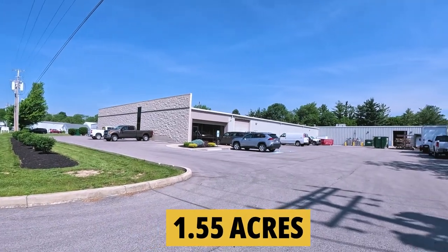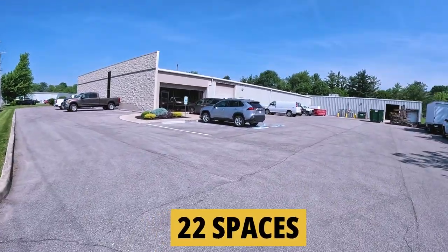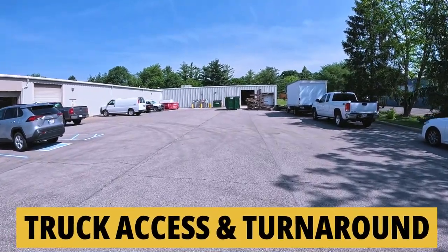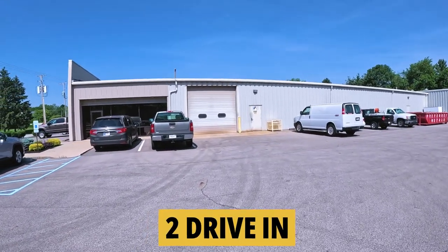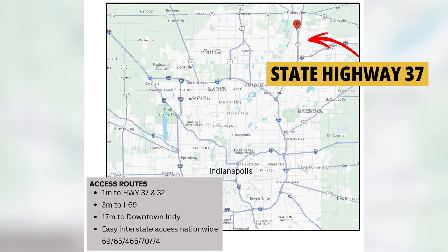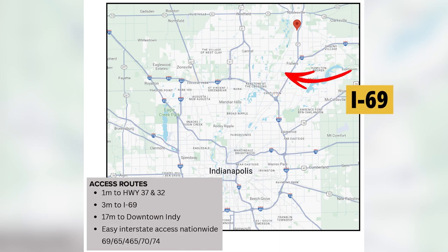Let me show you this property. It is set on 1.55 acres with asphalt paved parking, 22 striped spaces including ADA, good truck access and turnaround space. There are two drive-in doors and one loading dock. We're a mile to State Road 37 and 32, then another three miles to the interstate at I-69.